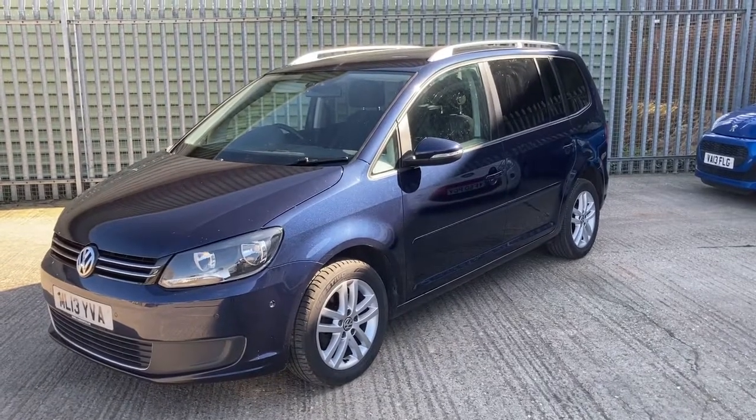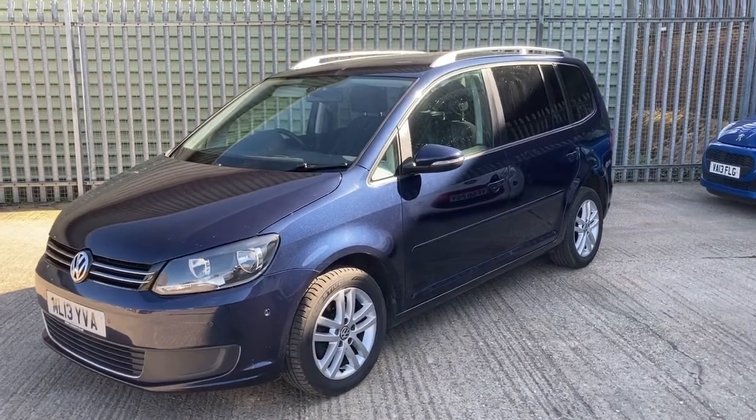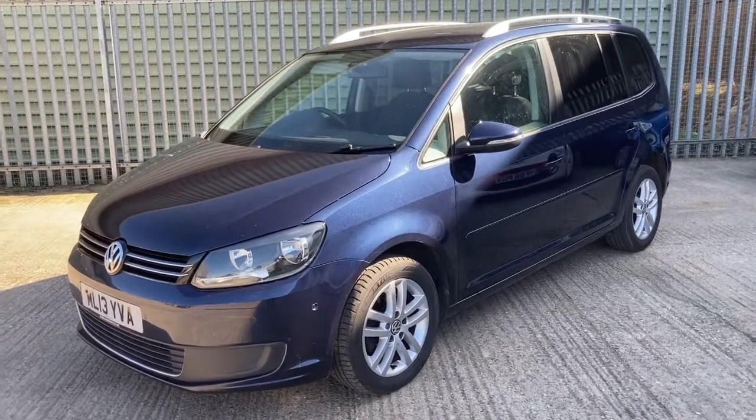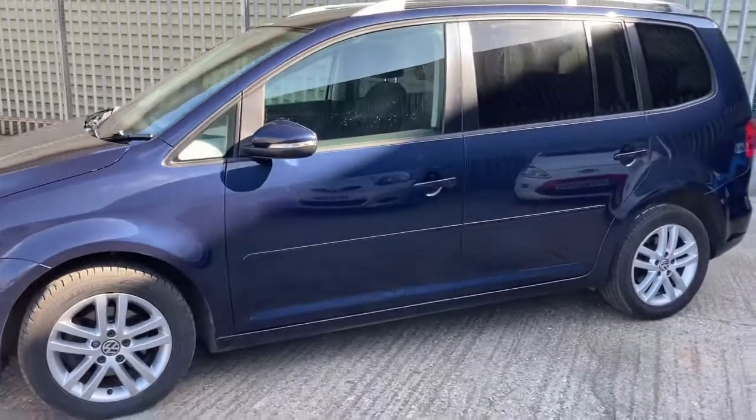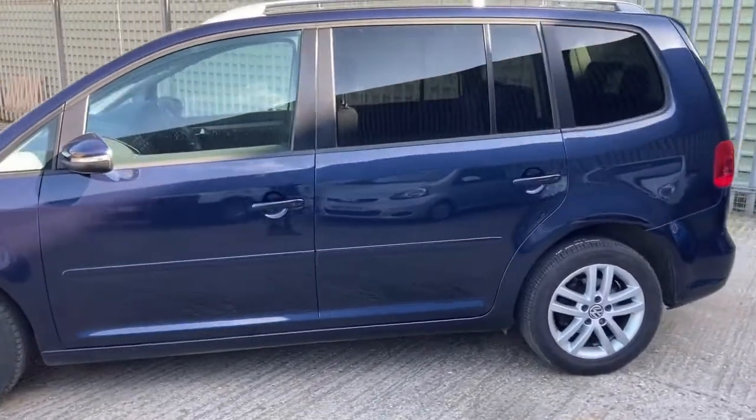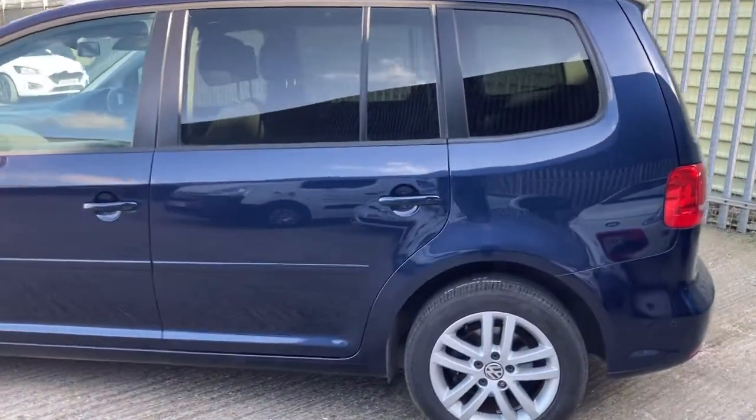Thank you for looking at this video from Sleeper Autos Limited of our 2013 Touran. It's a 1.6 SE TDI Blue Motion model and it's covered just over 81,000 miles.